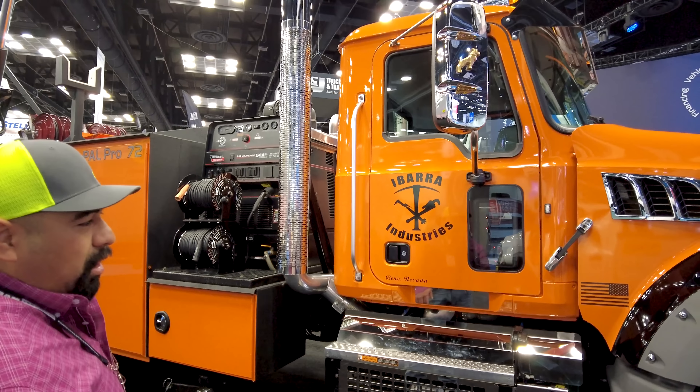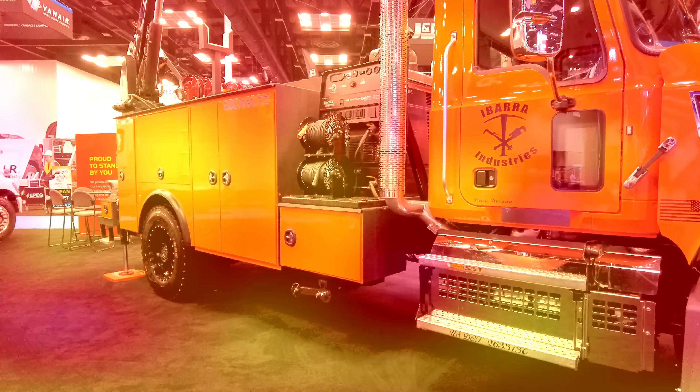It's a Mack Granite, 505 horse, 14-speed transmission, dual steering box, 18,000-pound front axle. We got the American Racing ATX wheels on the front of it, and of course we got our signature color, Omaha Orange, number 31.